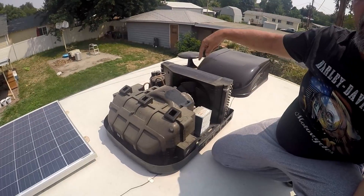Welcome to Camper's Life. I'm up on the roof of our trailer right now and I'm getting ready to install a soft start on our AC unit.